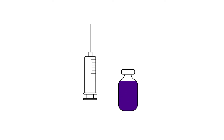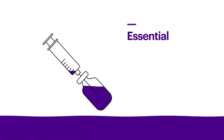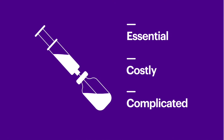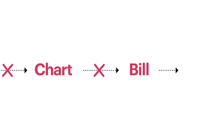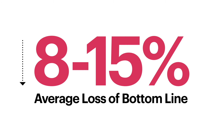Vaccines. They're an essential component of your community's health. But for health care practices, they can also be costly and complicated to maintain. Today's vaccine programs rely on disconnected systems full of gaps in visibility that lead to lost doses and billing errors. Practices often lose between 8% to 15% of their bottom line from vaccines alone.